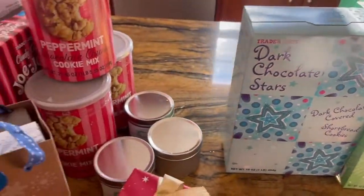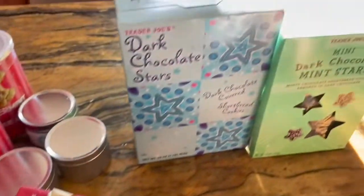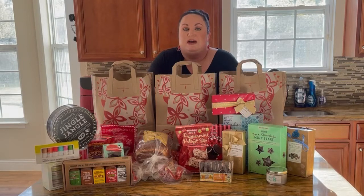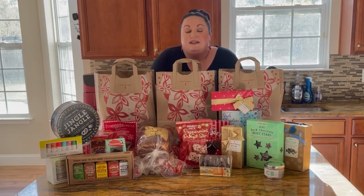So that is everything — it's a mess now, but we did it! That was the Trader Joe's haul of 2021. I'm sorry to all my friends out in Hawaii or in some rural area without Trader Joe's access — my thoughts and prayers are with you. Thank you guys so much for watching, and make sure to subscribe before you leave. Bye!